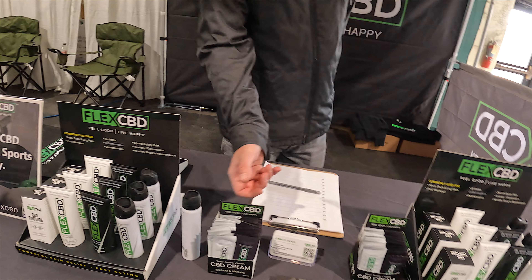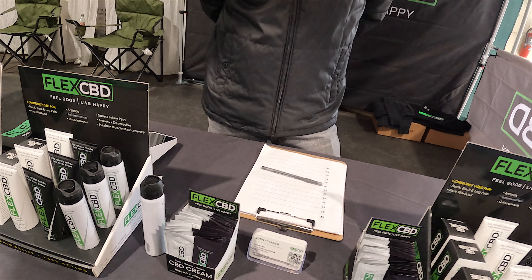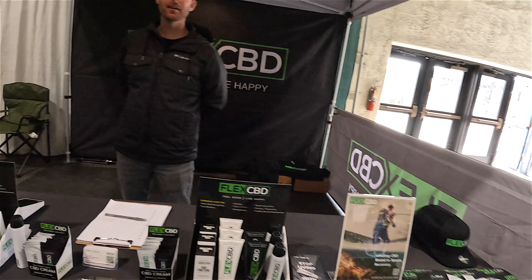They've got 4000 and 2000 milligram strength CBD. I'll take the big stuff — the 4000. It's called Flex CBD and they sell pain relief products. You can find them at realflexcbd.com or on social media at realflexcbd on all platforms.